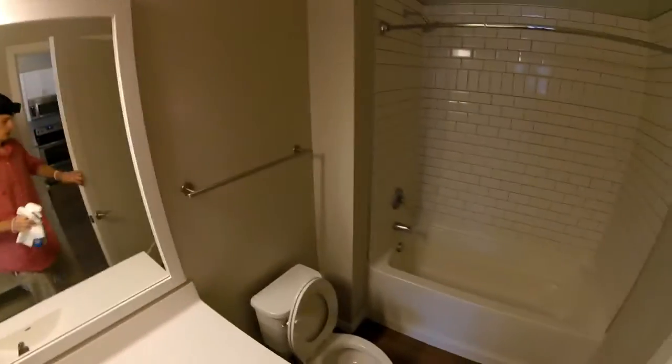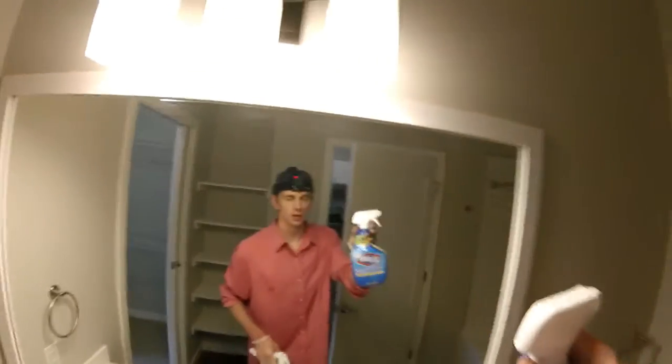In the meantime, while I'm doing everything else, take this Clorox cleaner and bleach and let it sit — soak the toilet if it needs it, soak the tub if it needs it. Let this stuff sit and eat away at the dirt.